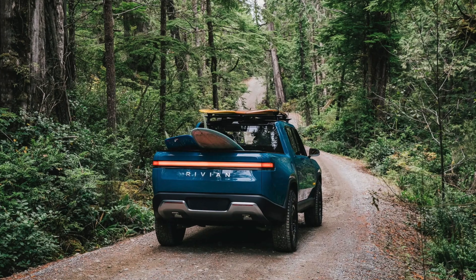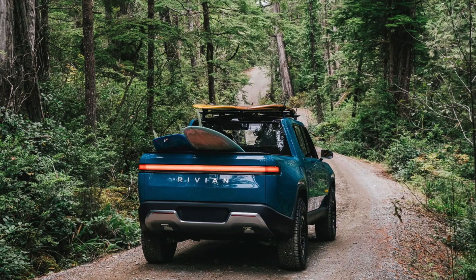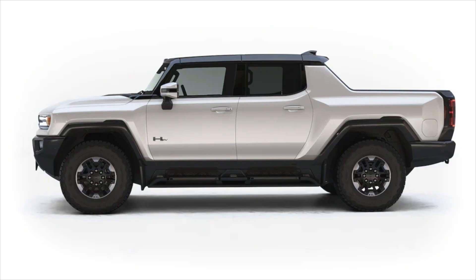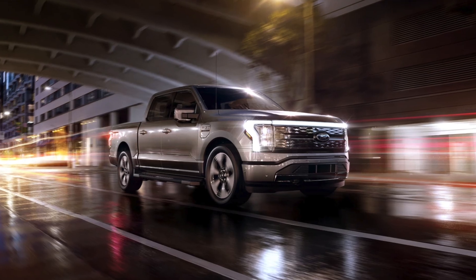Speaking of what everybody else is doing, I saw a Rivian driving down the road on the way here, so they are in customers' hands — it had a real plate, not a dealer or temporary plate. That's pretty cool. I have one on pre-order, along with two Cybertrucks, a Hummer, and an F-150. Whoever gets delivered first, I'm going to get it. And if they're good, I'll probably upgrade some of the dying vehicles at my work to them if it makes sense.